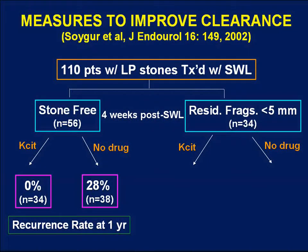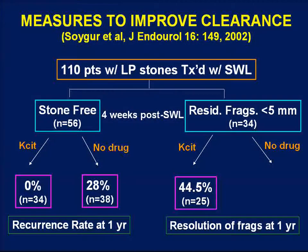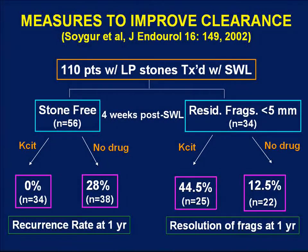Potassium citrate was able to keep patients stone-free at a higher rate than those with no treatment. Among patients left with residual fragments, those treated with potassium citrate additionally cleared those fragments in 44.5% of cases at one year, whereas those treated with no drug cleared fragments in only 12.5% of cases. This suggests that potassium citrate therapy may actually promote spontaneous passage of fragments left in the kidney after shockwave lithotripsy — another maneuver to help improve the poor overall stone-free rates seen with SWL for lower pole stones.